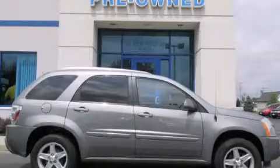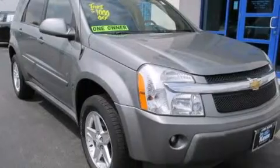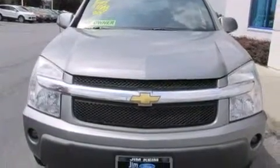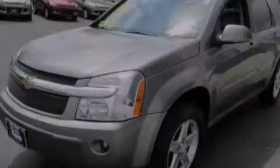This is a 2006 Chevrolet Equinox, functional utility for a modern lifestyle. This crossover has an automatic transmission, a six-cylinder engine, and the added safety and control of all-wheel drive.